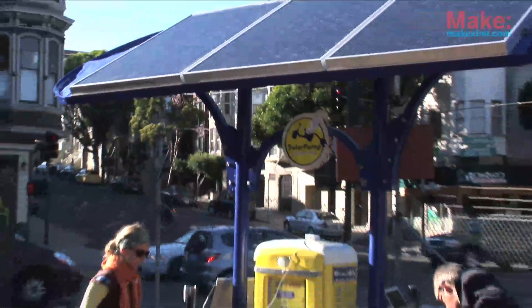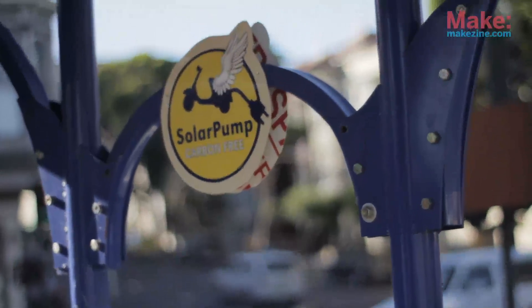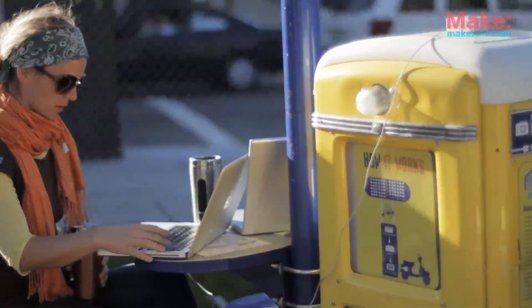It used to be a gas station. Using a 1950s gas pump became both the perfect size and waterproof structure to put batteries, charge controllers, and inverters.